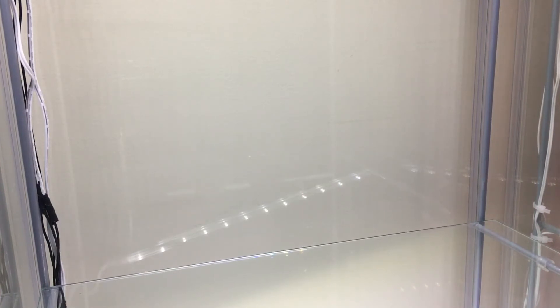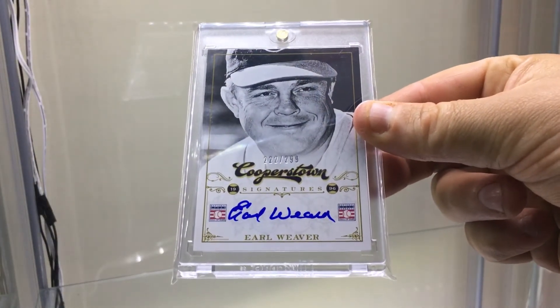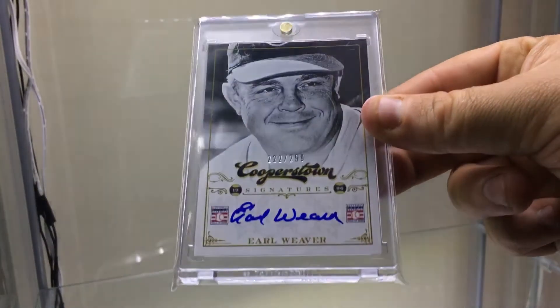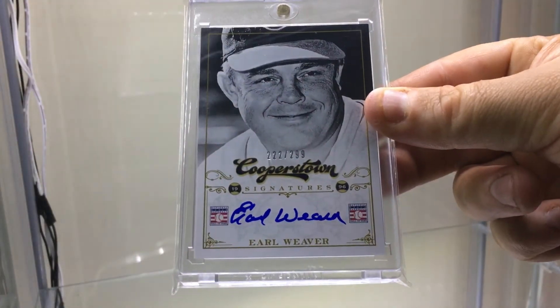An upgrade — I had an Earl Weaver on-card but it was a Topps Tribute with a chrome foil finish, and I want something with a cleaner background and a cleaner-looking card. So I picked up an on-card Panini Cooperstown Earl Weaver. That'll be an upgrade — I'll probably sell the other one.